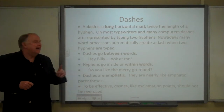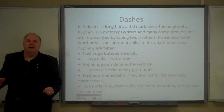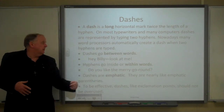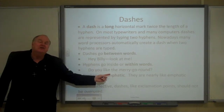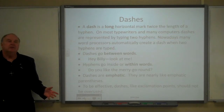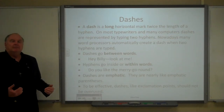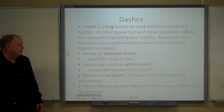Basic rule of thumb: dashes go between words, whereas hyphens go inside words. Sometimes we see hyphens in compound words like merry-go-round, people's names, editor-in-chief, words like that.